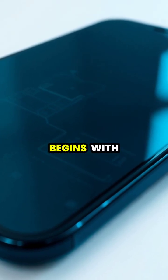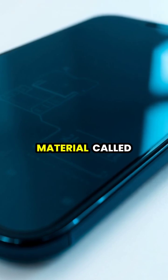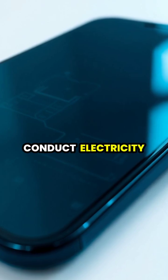The magic behind touch screens begins with a special layer of electrically conductive material called indium tin oxide, which is completely transparent yet able to conduct electricity.